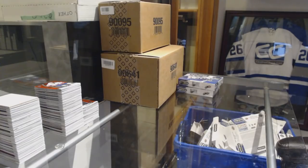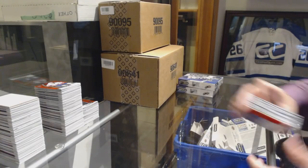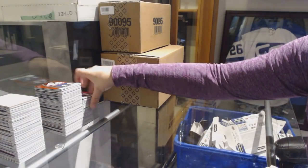Alright, two boxes left. What teams need hits, guys? I need some requests.